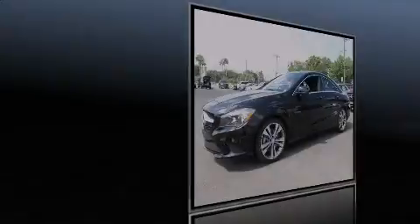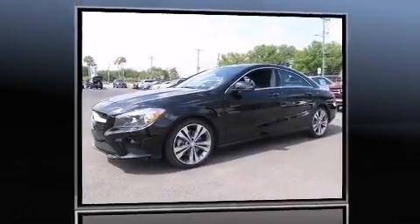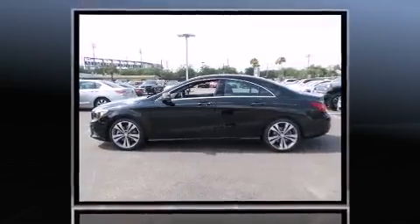Introducing the 2016 Mercedes-Benz CLA Class. This four-door, five-passenger coupe offers the features and options for which you've been searching.